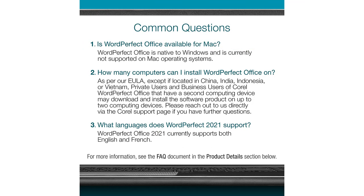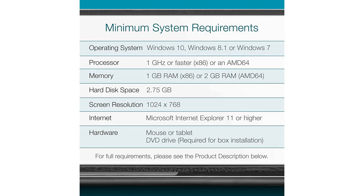Overall, I would highly recommend this software. It is affordable and provides a lot of value for money. The Corel WordPerfect Office Home and Student 2021 is perfect for anyone needing to produce professional-looking documents, spreadsheets, and presentations.